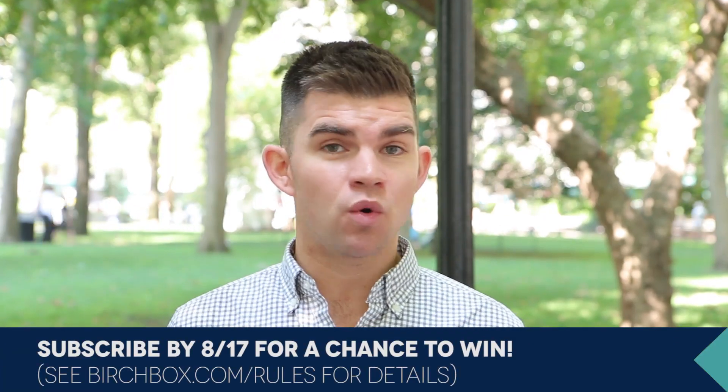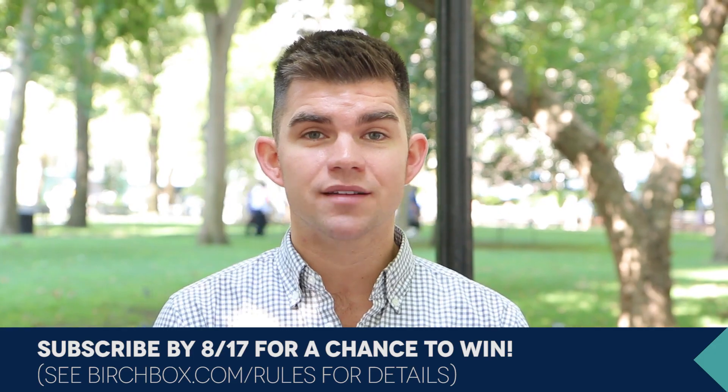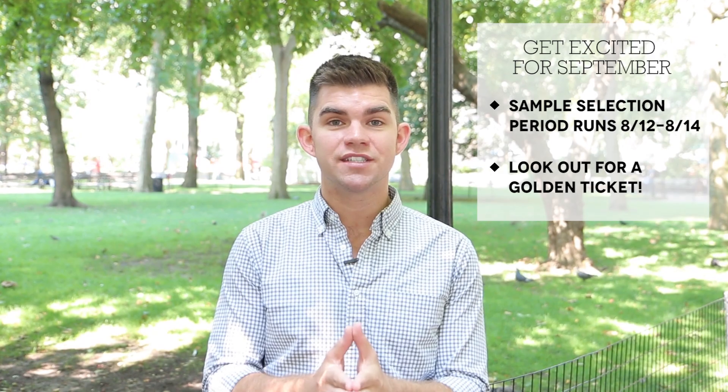And if you haven't signed up for Birchbox Man yet, don't worry — you've got until August 17th to sign up for a chance to get one of these in your box. So that's it guys, make sure to check your email for a chance to choose your sample, and good luck on the golden ticket. And now back to your regularly scheduled summer programming.